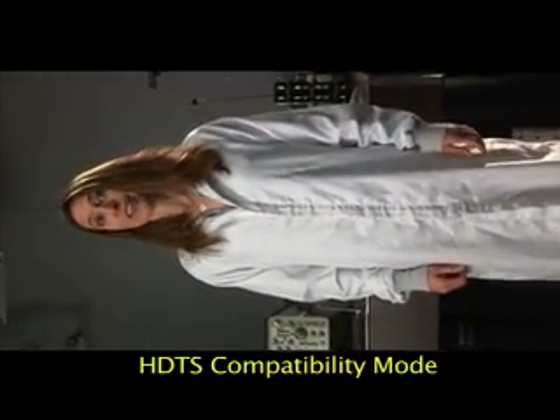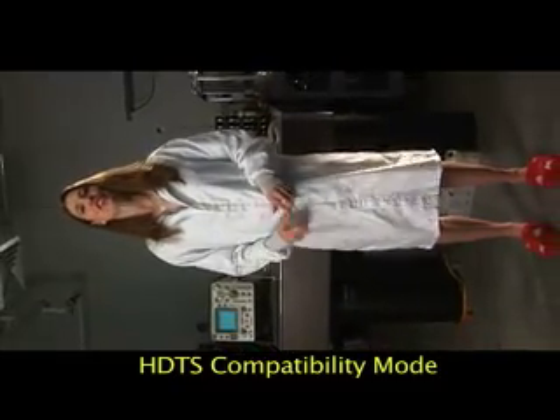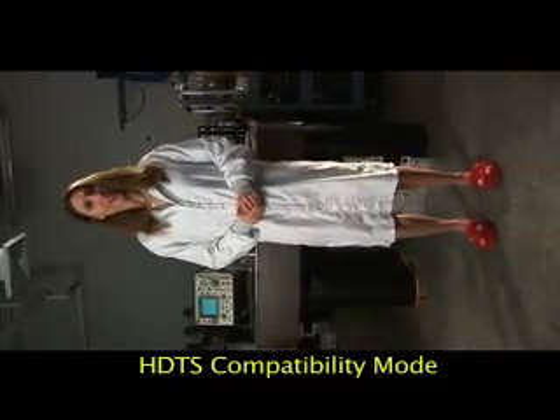Well, thanks for joining me today for this brief journey into tall screen format. Now you've seen for yourself how tall screen format enhances any cinematic production. So when planning your next project, ask for it by name: High Definition Tall Screen. Only from Sony Electronics.